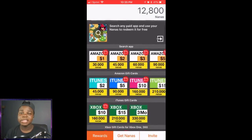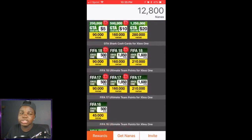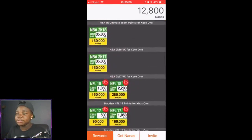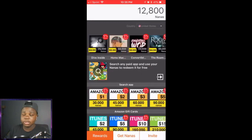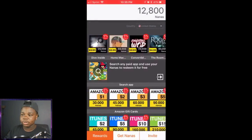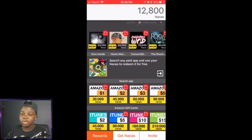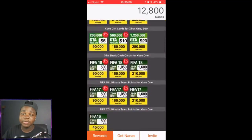Basically guys, Appanana is an app where you just use apps, get apps, do daily challenges, and then you'll get points, and these points will lead you to getting cards and all types of stuff on their platform. You can use my invitation code, and my invitation code will help you get more points, and also help me get points, which could help us do even more giveaways.